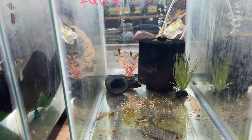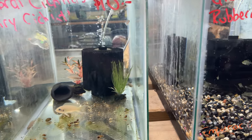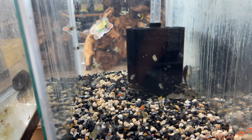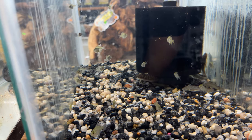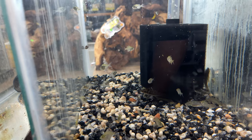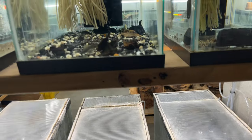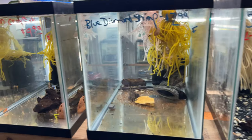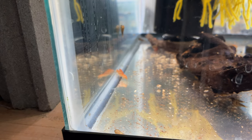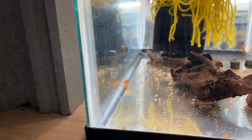Beautiful fish, very peaceful. Got some rummy nose plecos and some glass fish — those are unique, very different. Got some dwarf Mexican crayfish — those would be nice to have in a little nano tank or something. So small you can barely focus on them.